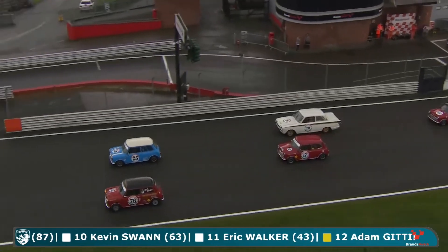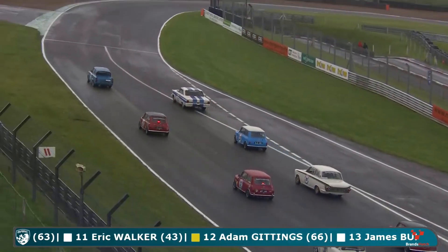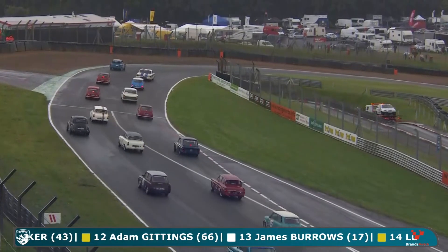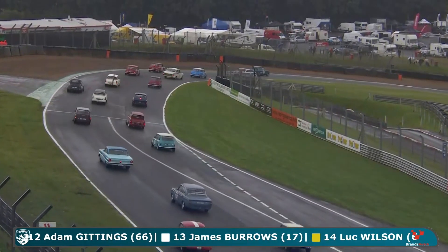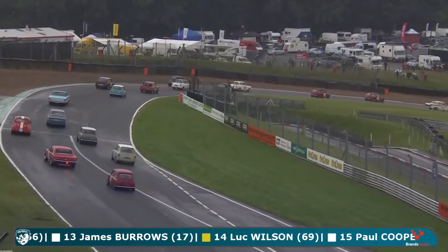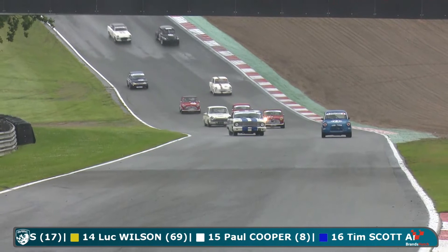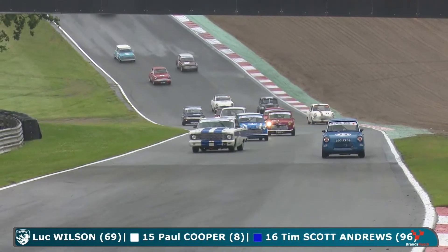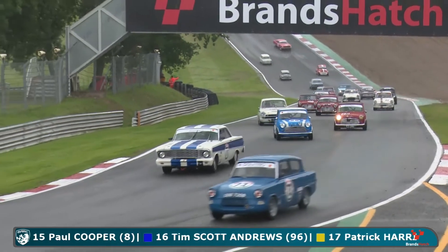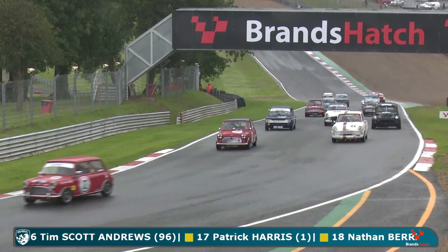The green flag lap is underway on a very wet and greasy track for the CTCRC Pultec Race Engines pre-66 touring cars. This will be a 15-minute race. It may be the smaller cars that have the advantage here. Just making a break to get my voice back after the two sensational races we've just enjoyed - hope you've enjoyed the action so far.